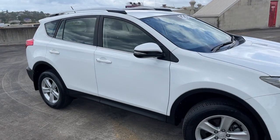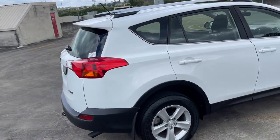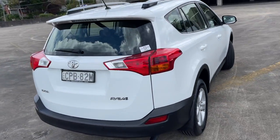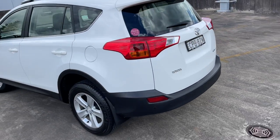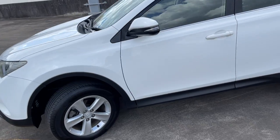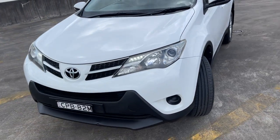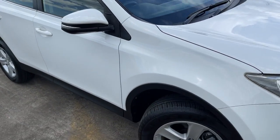We've got a 2013 Toyota RAV4 GX. It's an automatic five-door wagon, white colour. Travelled 100,000 kilometres. Pretty much got four brand new tyres on it too. Presents in excellent condition and certainly good value for money at $22,999. Super reliable, these RAVs.